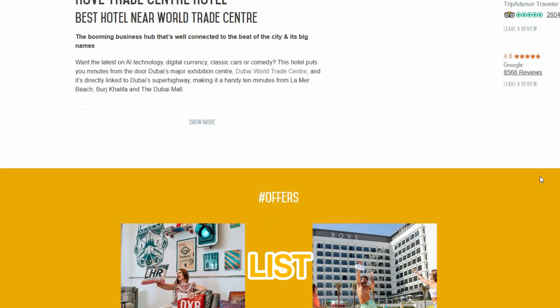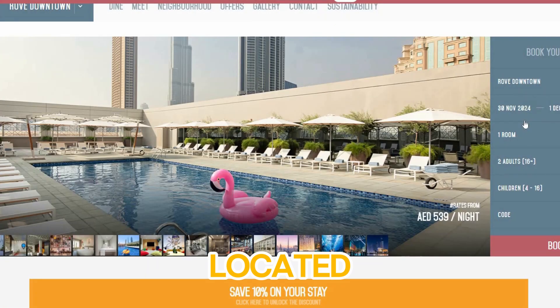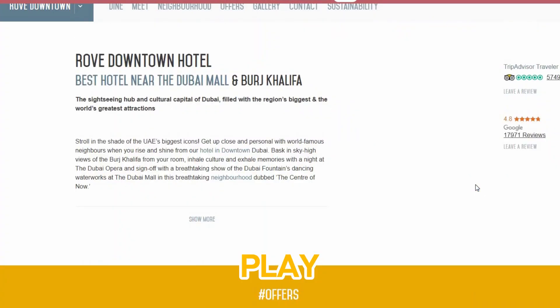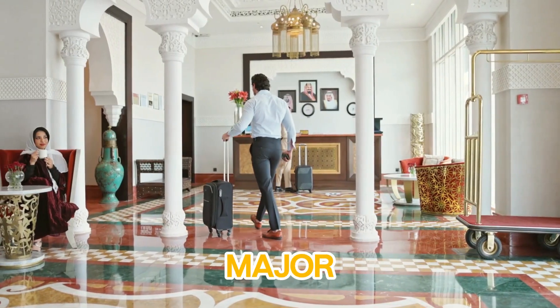Number two on our list is Rove Trade Center. Located in the heart of Dubai's business district, Rove Trade Center offers a perfect blend of comfort and convenience for both work and play. The hotel's spacious, stylish rooms and great service make it an excellent choice for travelers who want to stay near Dubai's major exhibition centers and business hubs.